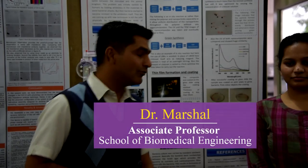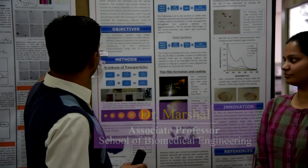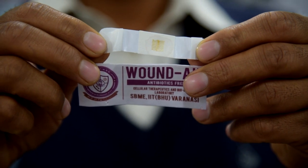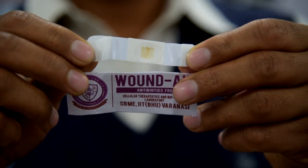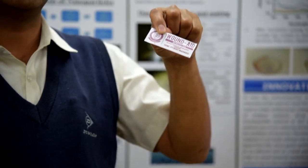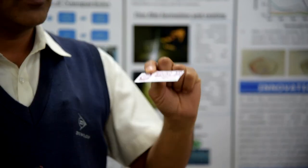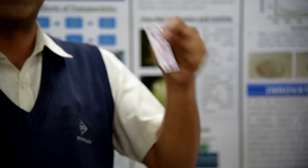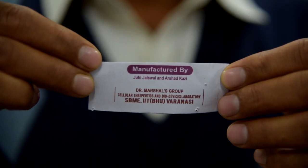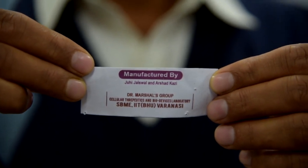Here in our school, we have developed a new wound dressing, which is a new product — it is essentially an antibiotic-free bandage. That is the uniqueness: we are not using antibiotics in it, and it is manufactured here in our school itself. We also made a mini-microscope built with the help of a webcam.